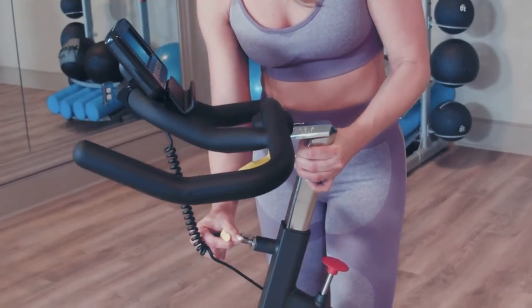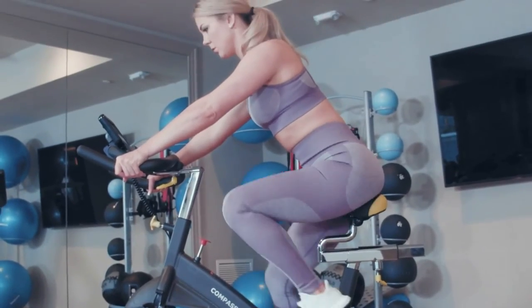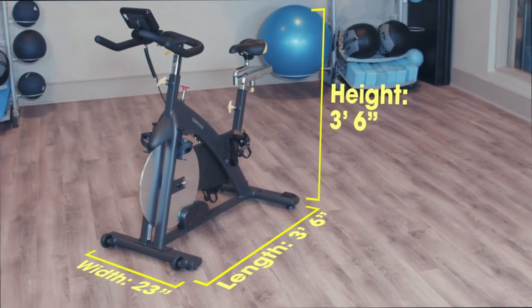Magnetic resistance means no friction parts, ensuring low maintenance and less wear and tear, meaning this machine will give you great workouts for years to come. The Cascade Compass offers an unparalleled riding experience at the touch of a button.